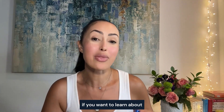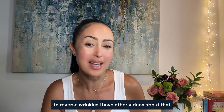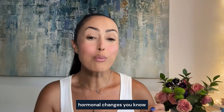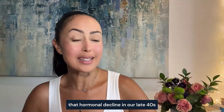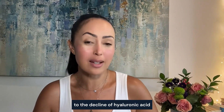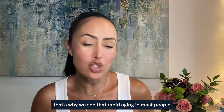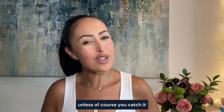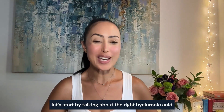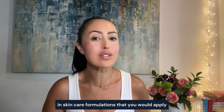Hormonal decline in our late 40s, 50s, and beyond contributes greatly to the decline of hyaluronic acid — that's why we see rapid aging in most people unless you catch it, understand it, and are actively preventing that loss.